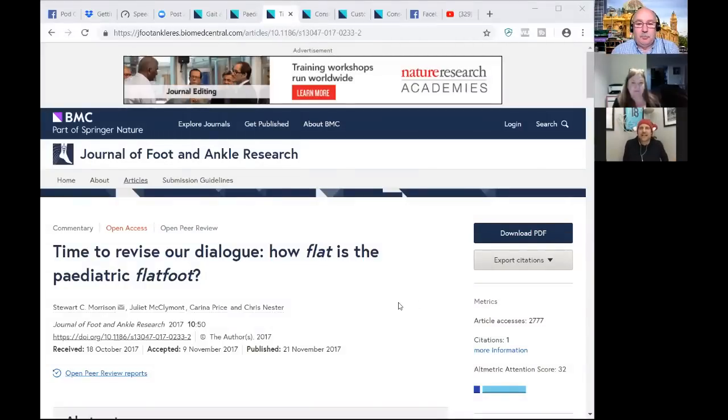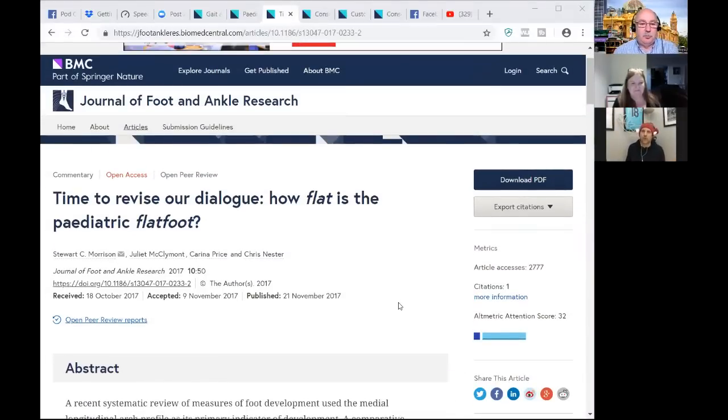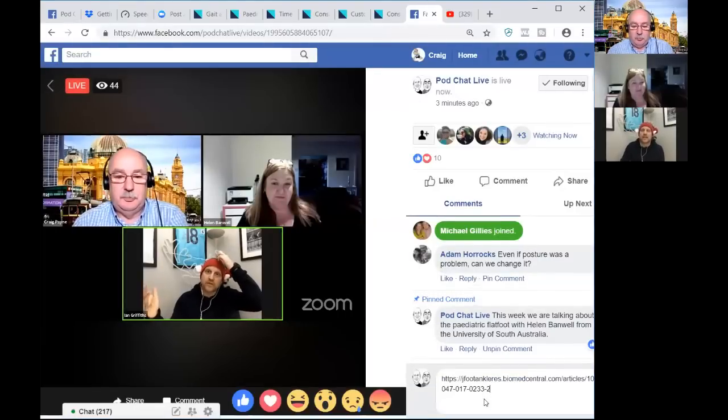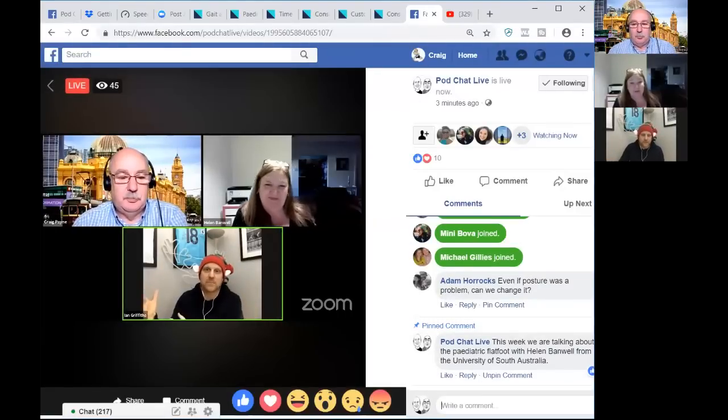We're always taught not to think of kids as mini adults — they're not just small adults. We shouldn't take what we consider normal and abnormal in an adult and bring that down to children. Stuart Morrison and the Greet Foundations team published a commentary in JFAR talking about revising the dialogue around the terminology of flatfoot, which over-medicalises what is often a very normal observation at various stages of development.